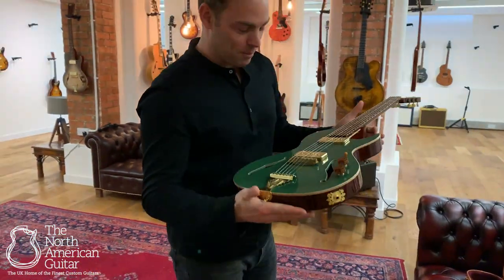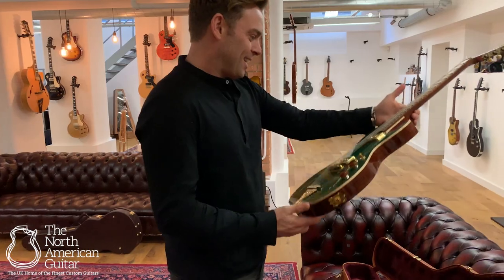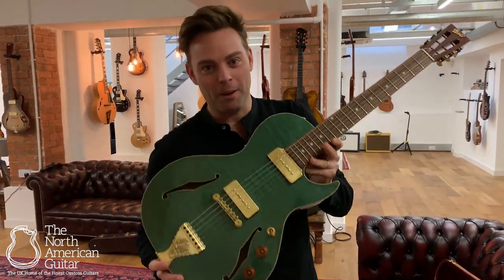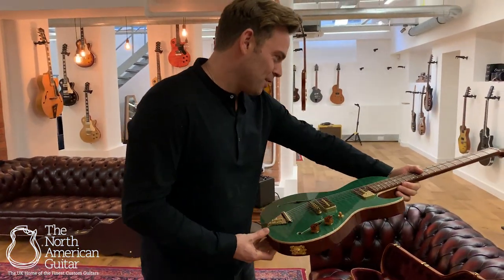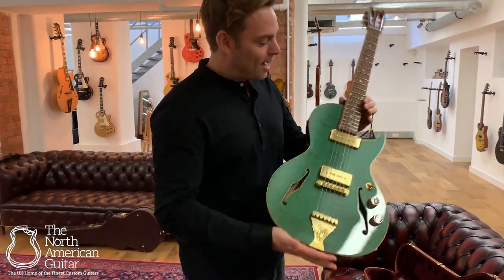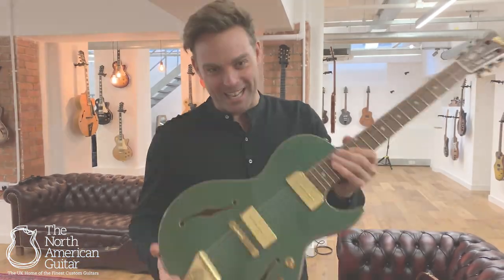We've been wanting this one for quite some time since we first saw the photos of it up on Facebook. This, if you haven't realised, is the B&G Little Sister Private Build with the Poison Ivy finish. It is absolutely amazing. As always, B&G just knock it out of the park. For more information on this beautiful guitar, please do not hesitate to get in touch.